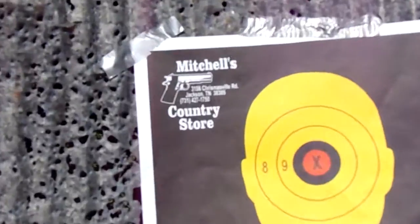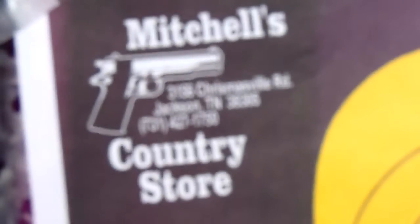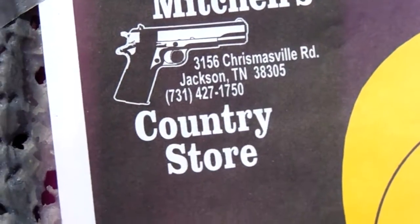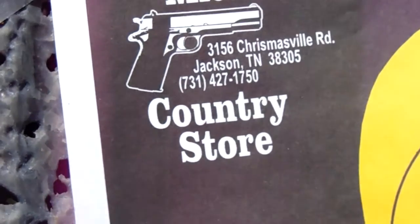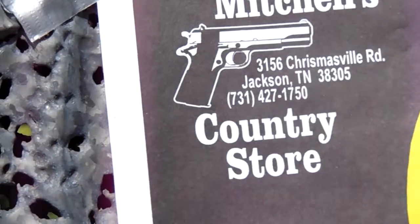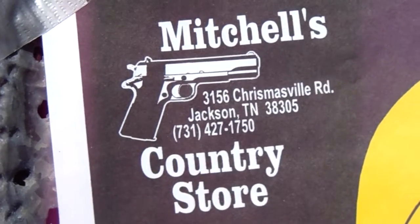There's a good store in the area over on Christmasville Road: Mitchell's Country Store, 3156 Christmasville Road, Jackson, Tennessee, 731-427-1750.